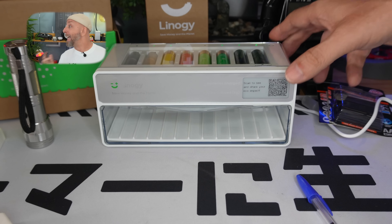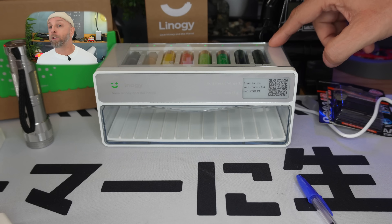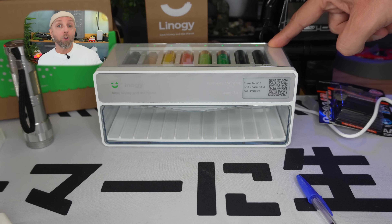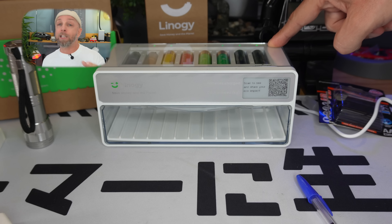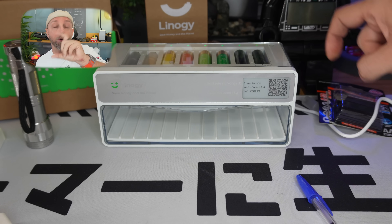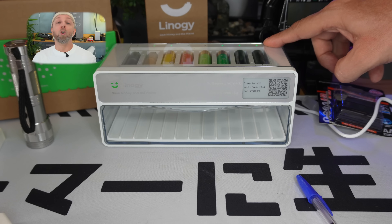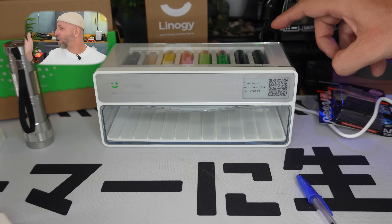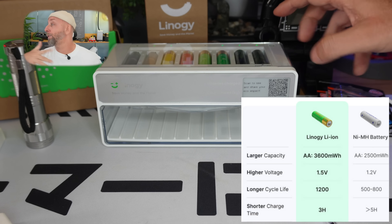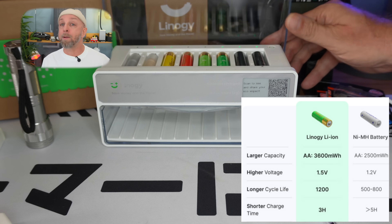Then I recharged the Eneloop batteries, and that's where the big surprise was. One battery was recharged in just one hour — meaning only one battery had its voltage drop enough to stop the device. The other battery was more drained and took over four hours to recharge. It was extremely long, though expected.